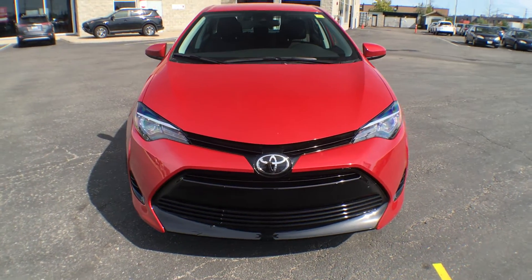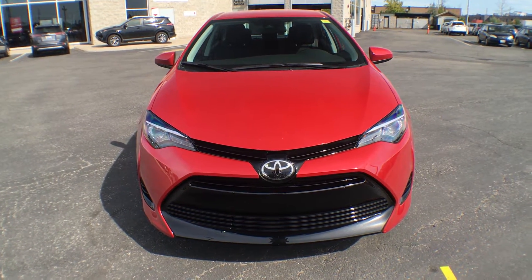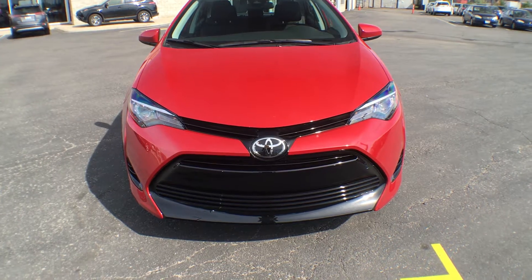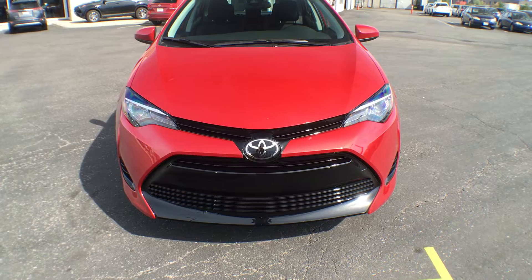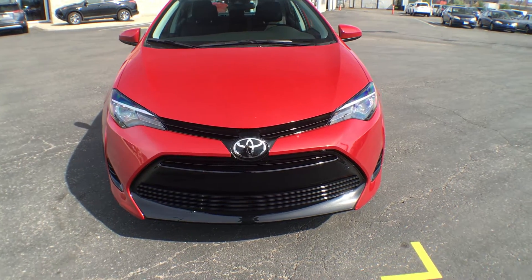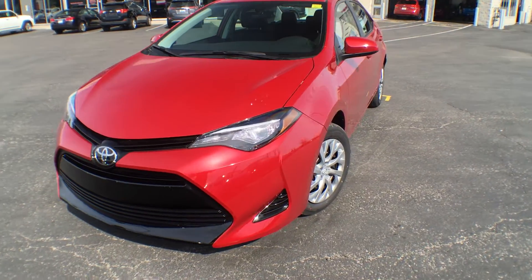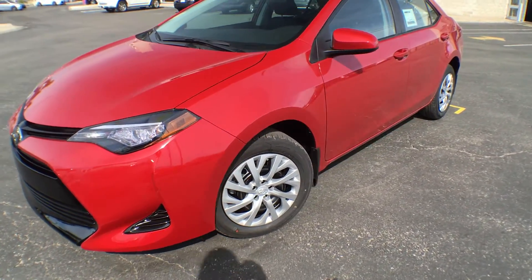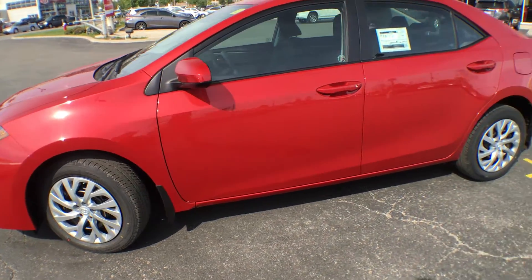Starting at the front, the Corolla for the 2017 year has been completely redesigned. You are looking at the brand new grille for the LE — it is black, very sleek looking, and of course you have your chrome Toyota badge there. We have LED headlights as well as LED daytime running lights, and 16-inch steel wheels with silver hubcaps.